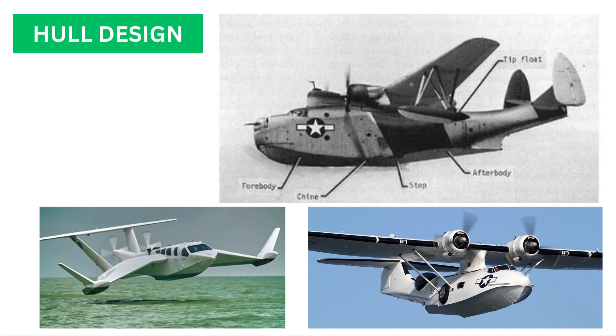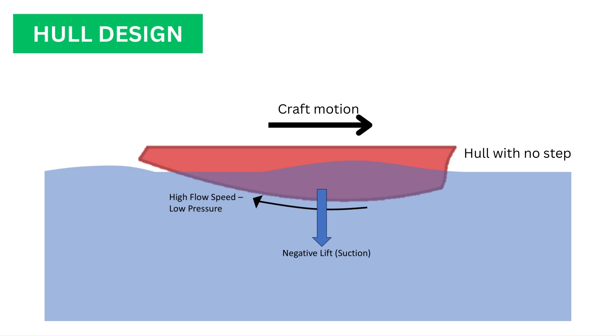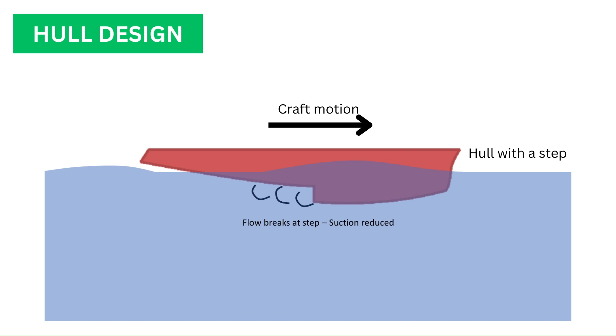Just like flying boats, GEVs have a hull-shaped fuselage bottom that acts like a boat hull while in water to provide buoyancy. During takeoff, as the aircraft gains speed, the buoyancy of the hull is gradually replaced by aerodynamic lift. However, with increasing hull speed comes an increased suction force at the bottom of the hull, resulting in a negative hydrodynamic lift that makes it harder to take off. Therefore, the bottom of most flying boat designs consists of a backward-facing step, which helps break the flow of water under the hull and decreases the suction effect.